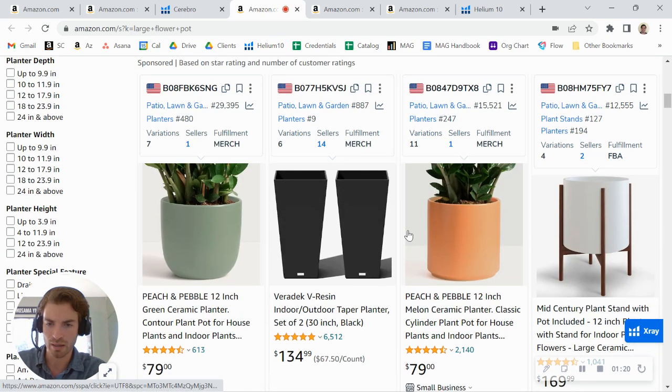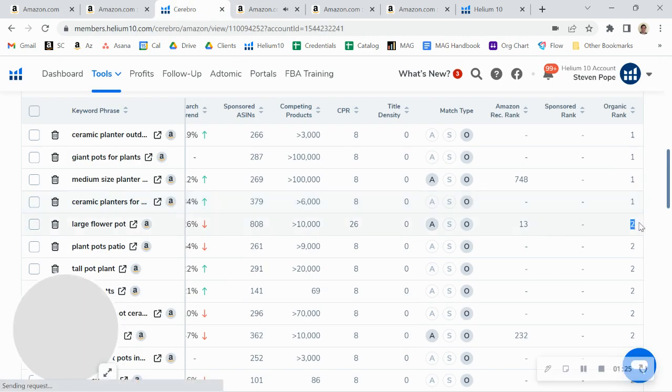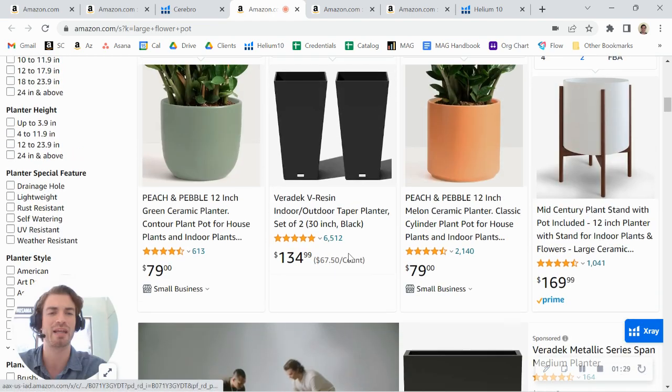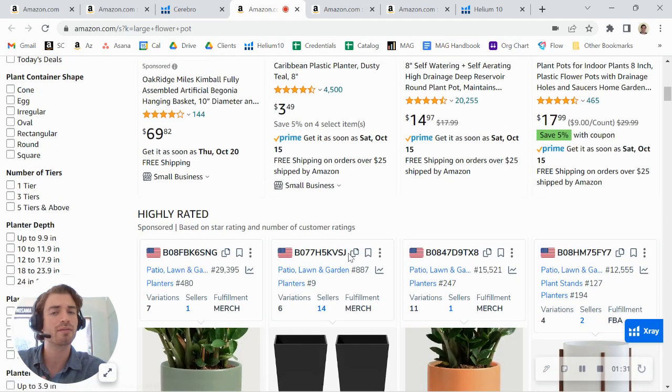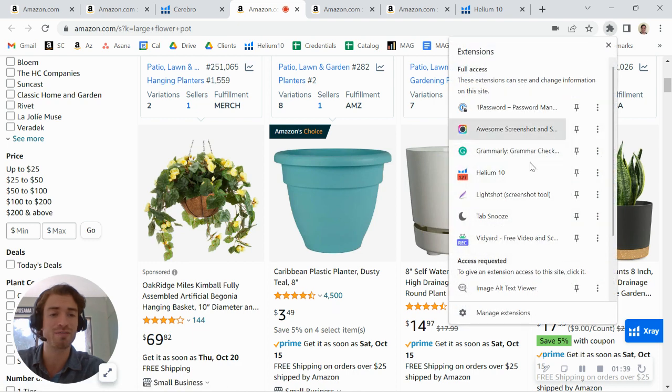Even though you're showing up relatively well organically, I'm not actually seeing you in that top row right now. The tool was telling me you're ranked number two organically, but you're actually ranking more like number six organically — which is another reason why you want to run PPC, so you could be showing up right at the top and getting those clicks and conversions.